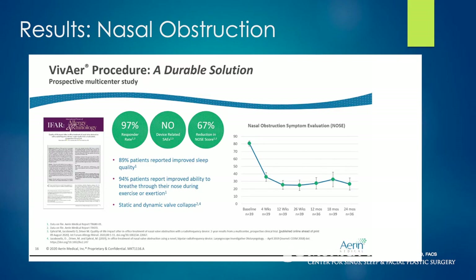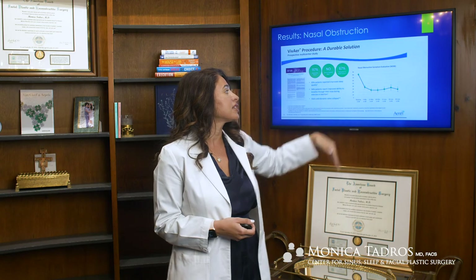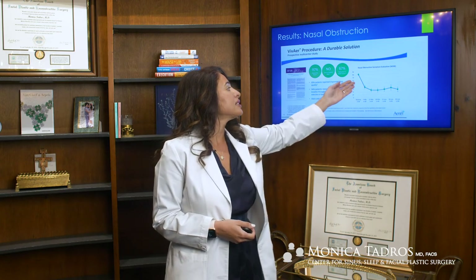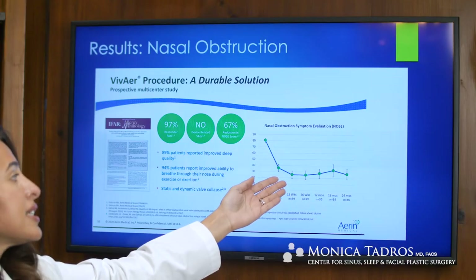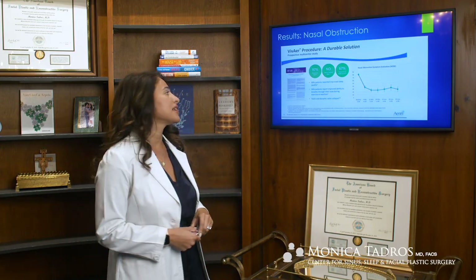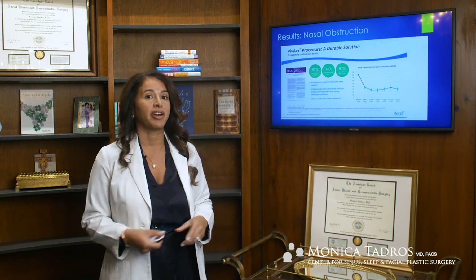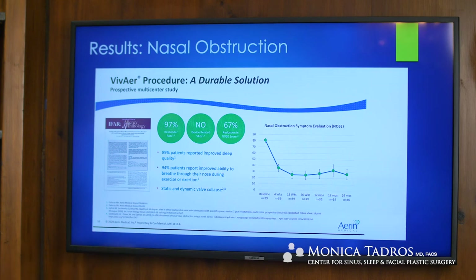When we look at the Vivaire procedure, we see a similar graph. Patients start out with a very high nasal obstruction symptom score, and that rapidly declines by one month, continues to improve until about twelve weeks. When followed out to twenty-four months — two years — improvements have lasted. The really wonderful thing is that we see a 97% responder rate, meaning 97% of people actually felt better after the procedure. There were no device-related side effects or complications, and the average reduction in nasal symptom scores was 67%, which is really high.